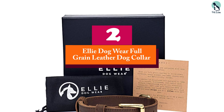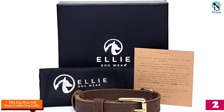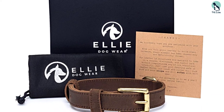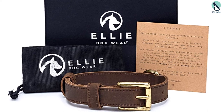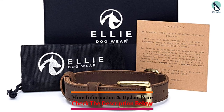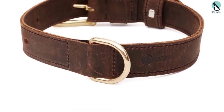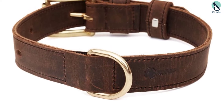At number two we have the Ellie Dog Wear full grain leather dog collar. With quality and durability in mind, Ellie Dog Wear created this exceptional full grain leather dog collar. It's comfortable for your dog to wear and durable enough so that you won't have to buy another one for many years to come. You'll find that it's soft to the touch when you handle it, and it's coated with saddle leather wax for added strength.